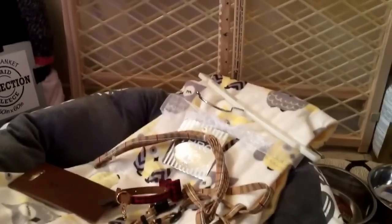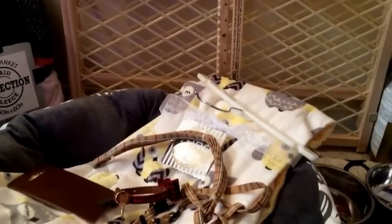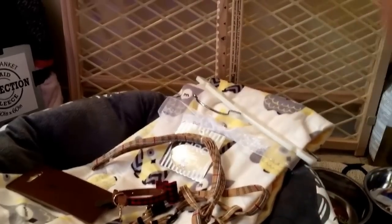Everything I purchased was from Walmart, PetSmart, Ross, TJ Maxx, or the dollar store.